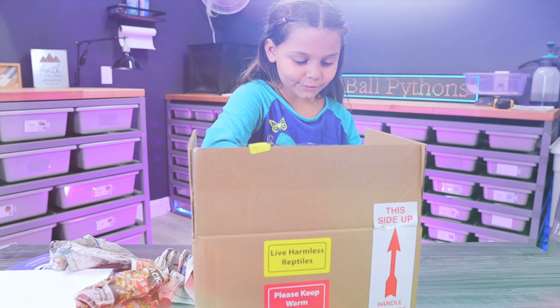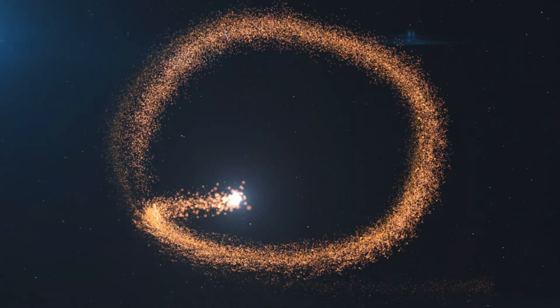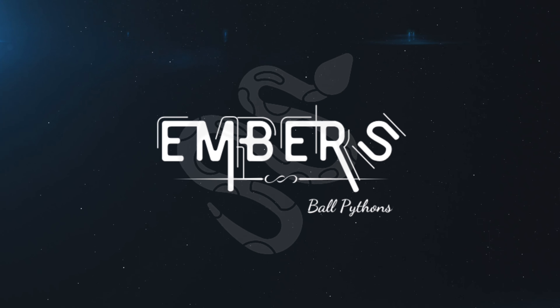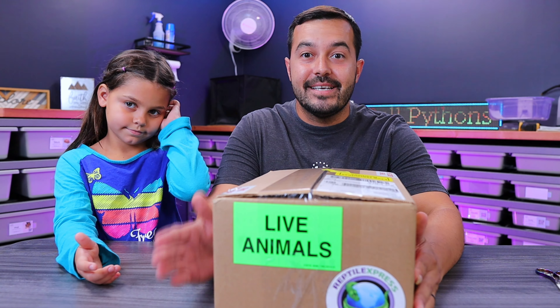Wow, I see him! Oh my goodness! Hey, what's up guys? Welcome back to the channel. Hope everyone's having an awesome day and such a blessed week.